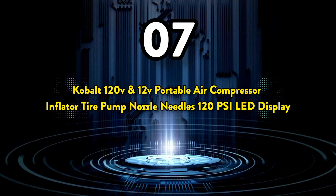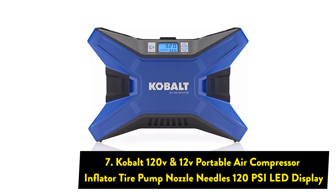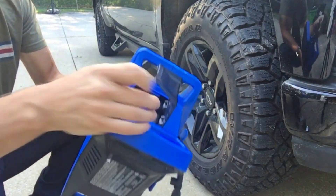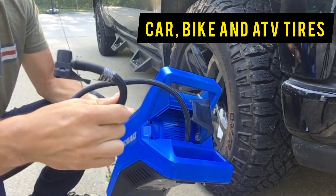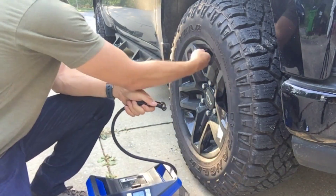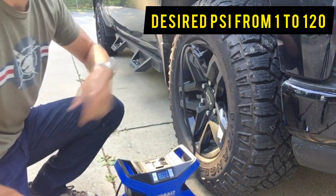The 7th one on the list is the Cobalt 120V and 12V Portable Air Compressor Inflator Tire Pump with 120 PSI LED Display. It provides up to 120 PSI and is the perfect size to keep in your car, quickly inflating items like car, bike, and ATV tires, as well as air mattresses and beach toys. The DC power cord plugs into a vehicle 12V power outlet, or the AC power cord plugs into a standard 120V household outlet. The digital gauge displays current pressure and allows you to preset your desired PSI from 1 to 120.